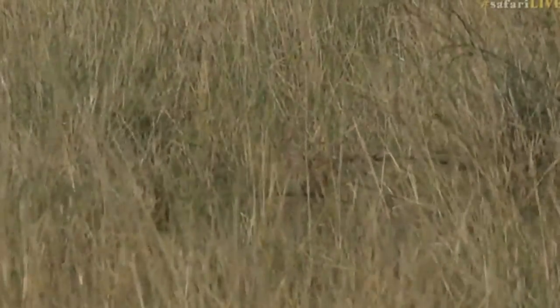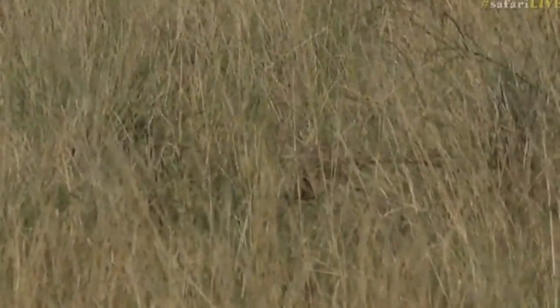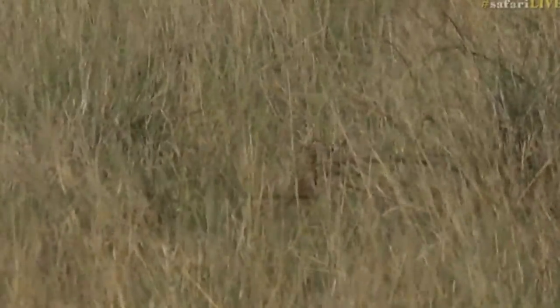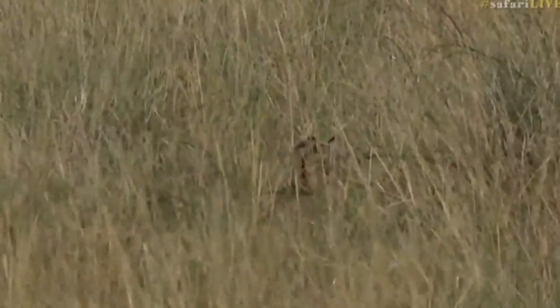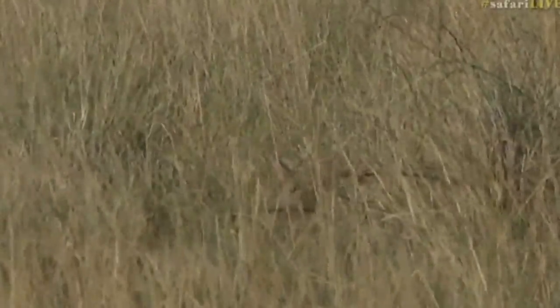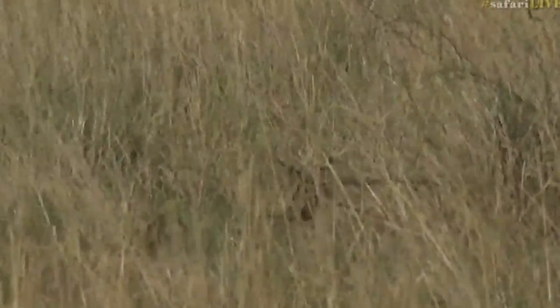It has just kind of lowered itself in the grass. And there now you can see its head a little bit easier. It's got very distinctive white bars on the back of its ears, which I absolutely love. Let's hope that it just stands up and keeps moving, and hopefully we can spend some time with it.